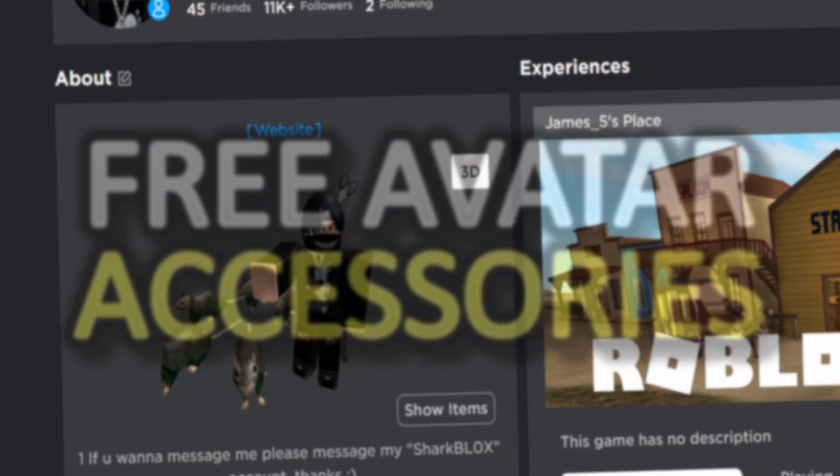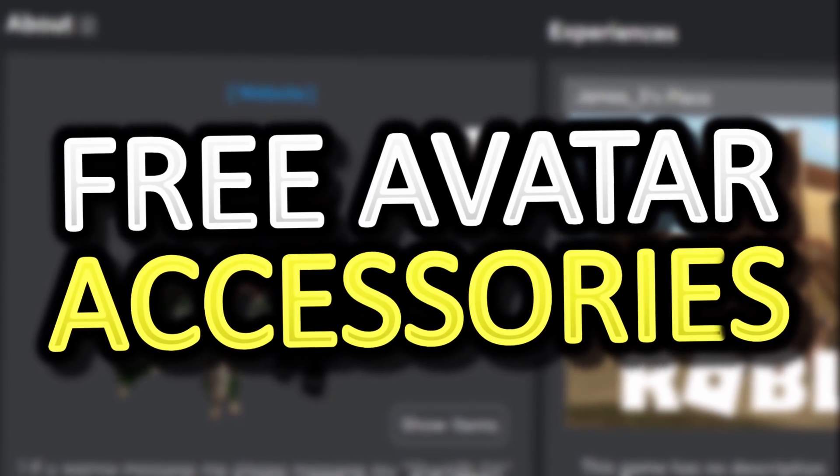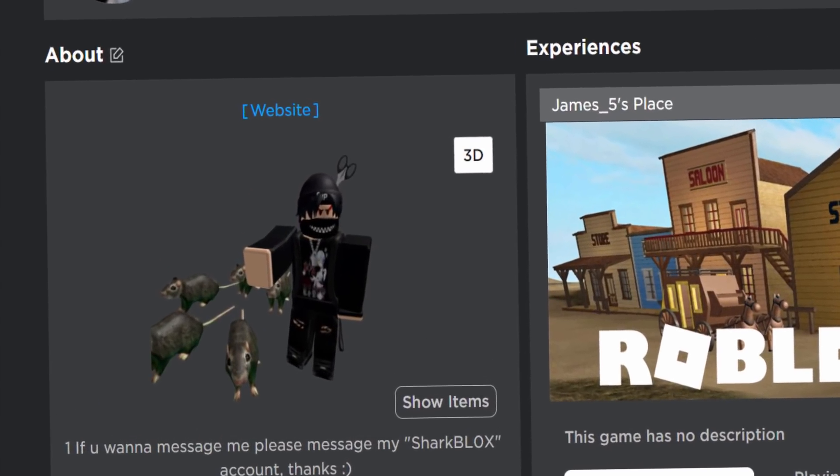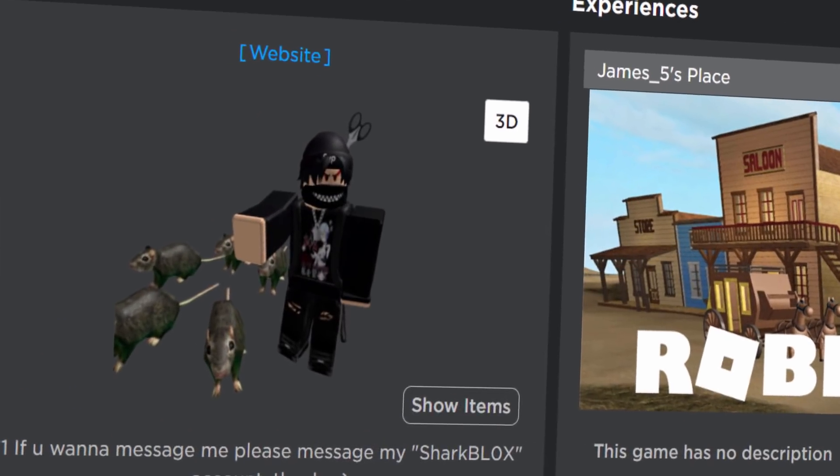How's it going guys, showblocks here. Welcome back to yet again another free accessory video here on the channel. Apparently today Roblox is giving away some free layered clothing hair accessories — it's not really layered clothing though.